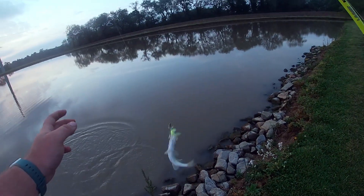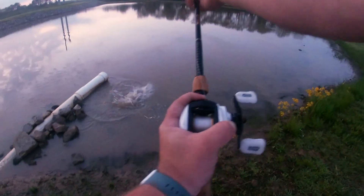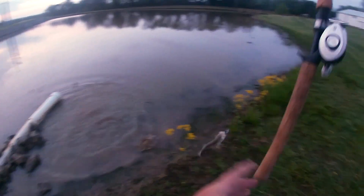We got one baby, we got one! What is up YouTube, TJP Fishing Outdoors coming back with another video.